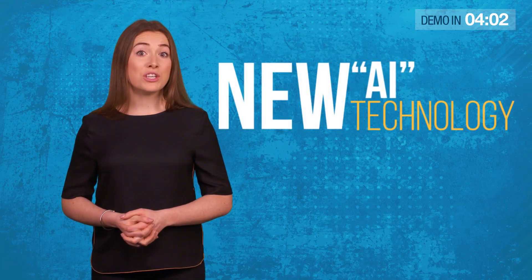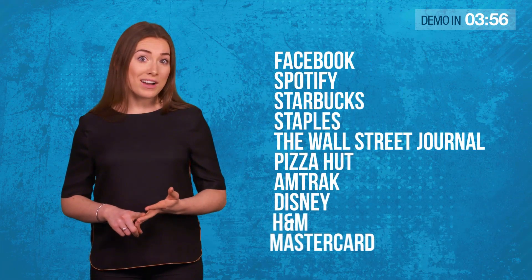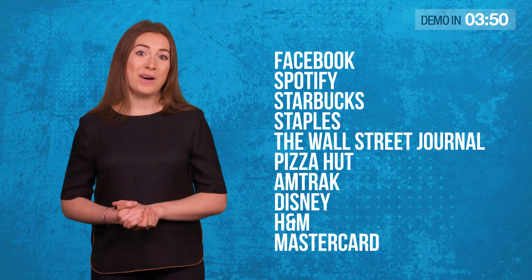Exploit a new AI technology used by huge companies like Facebook, Spotify, Starbucks, Staples, The Wall Street Journal, Pizza Hut, Amtrak, Disney, H&M and Mastercard.